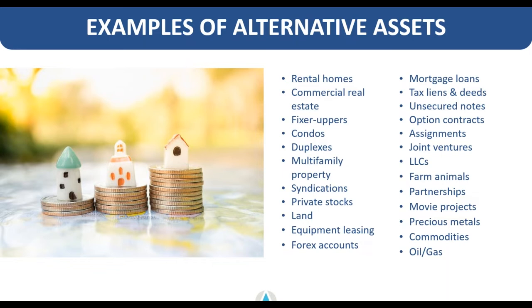Here's a brief overview of examples of alternative assets our clients hold in their self-directed accounts. There are common ones like rental property and commercial real estate, but also less commonly thought-of assets like farm animals, movie projects, precious metals, tax deed and lien investing, mortgage loans, unsecured loans, and even option contracts. If you're looking for even more unique investments, we've done a separate webinar on our YouTube page covering some of the most unique investments we've ever seen clients make.